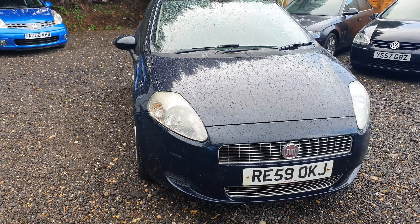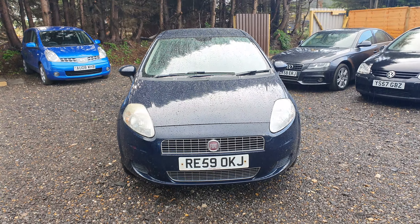Welcome to SK Motors. We have this lovely condition Fiat Grand Punto 2009.